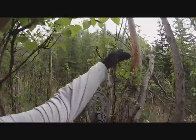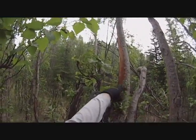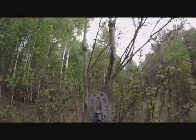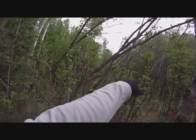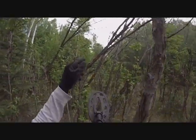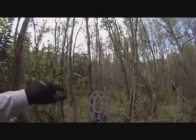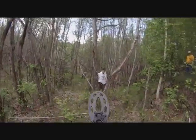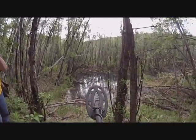I'm 6'1", and you see how tall these scrapes are on this tree here — and they're everywhere. There's a big bull moose running around in here. Look at all the scrapes on those trees; it just goes on and on through here too. So we gotta be careful — there's a big bull moose running in here somewhere.